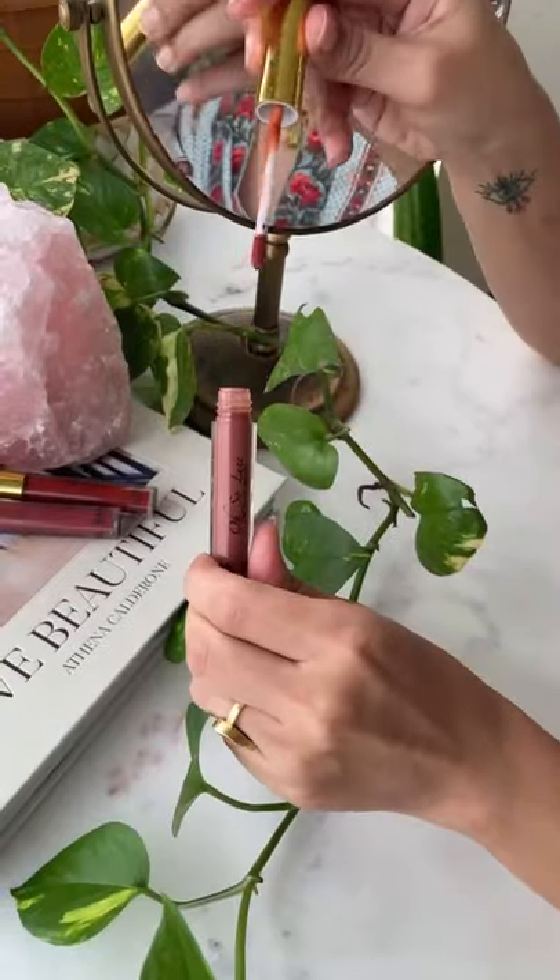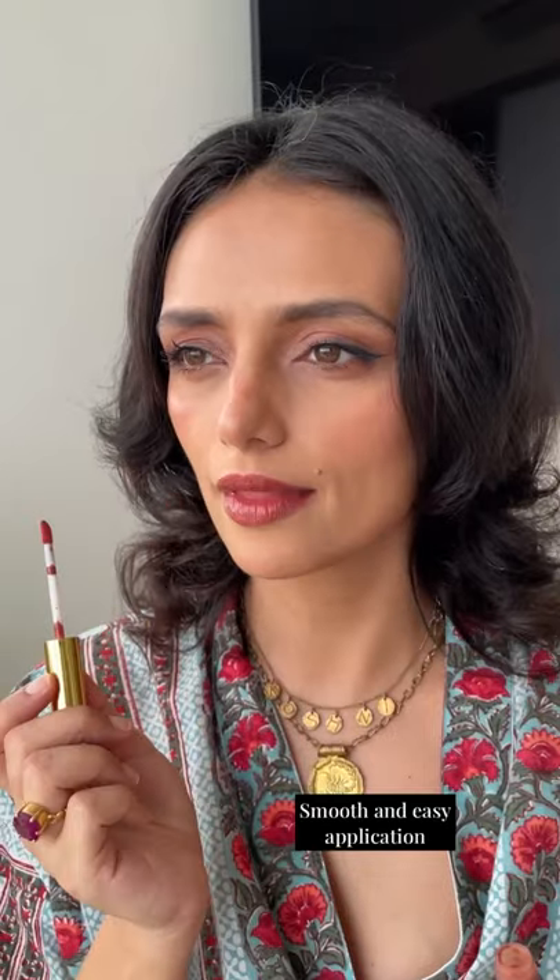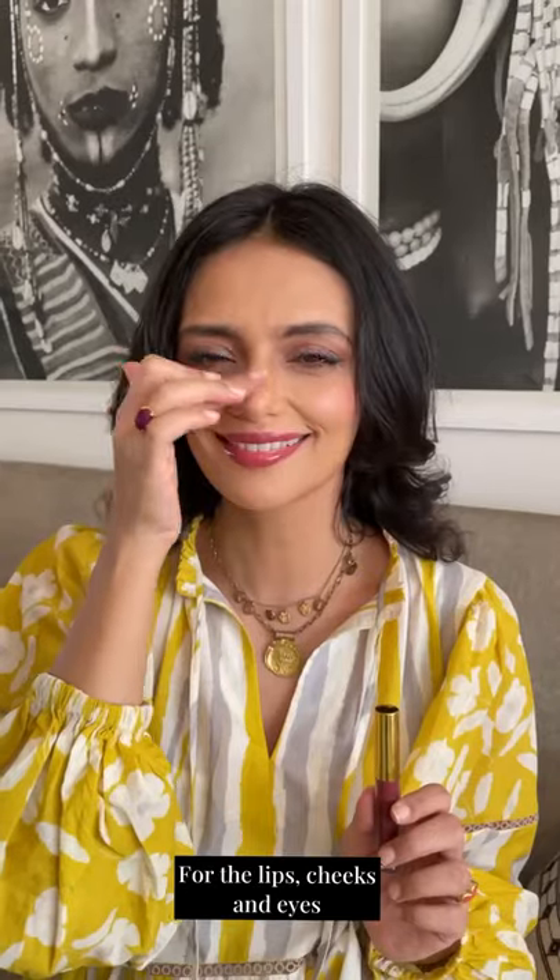The one makeup product I carry with me wherever I go — Russ's Tinted Liquid Lip Balms. I love the smooth and easy application and the way it instantly brightens the face. In colors that suit all Indian skin tones, it can be used on the lips as well as a cheek tint.